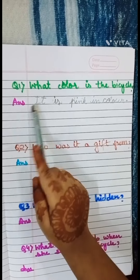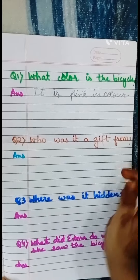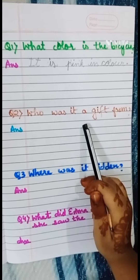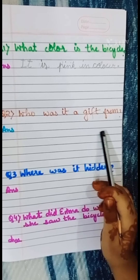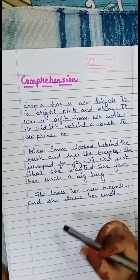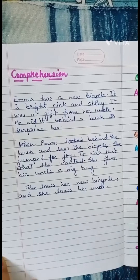It is pink in color. Who was it a gift from? It is a gift from her uncle.